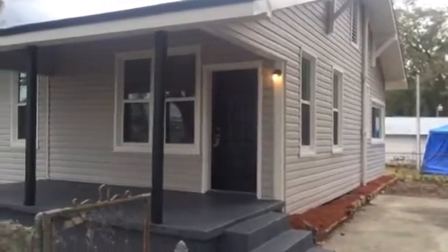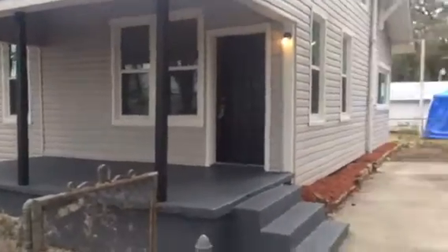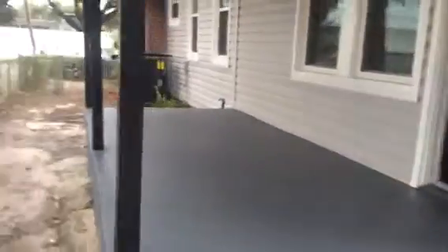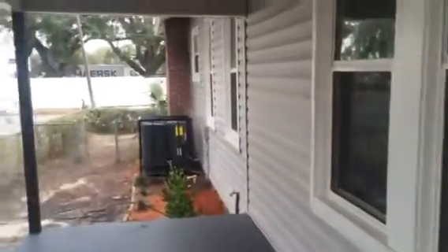Hey, it's John with JWB at 5630 Buffalo Avenue on the north side of Jacksonville for a final walkthrough. We have just finished renovating this home. It is a five-bedroom, two-bath, has a front porch and a storage shed. The yard is also completely fenced in.